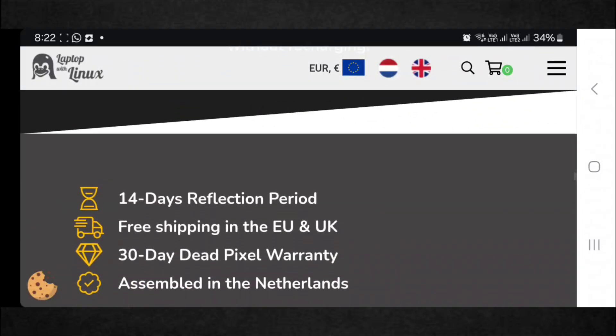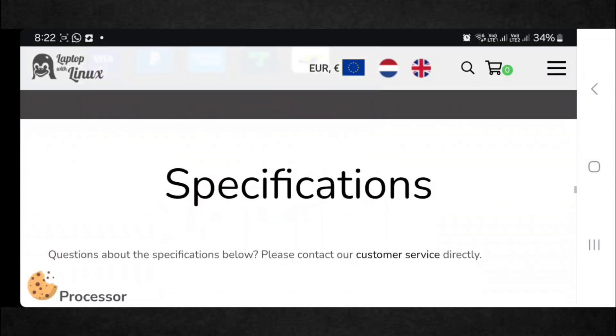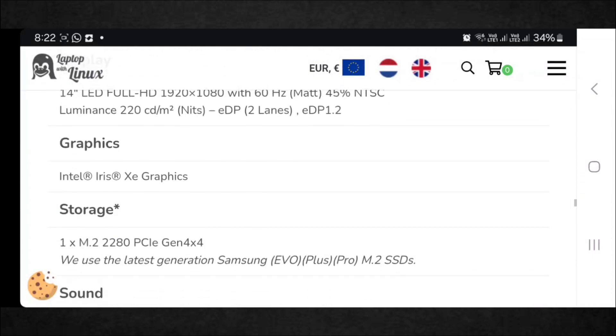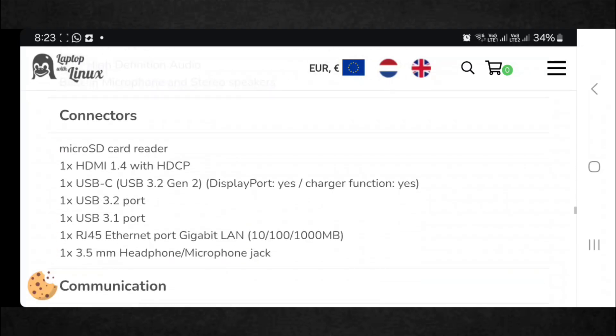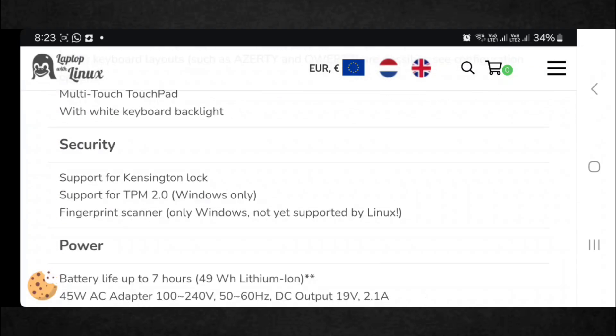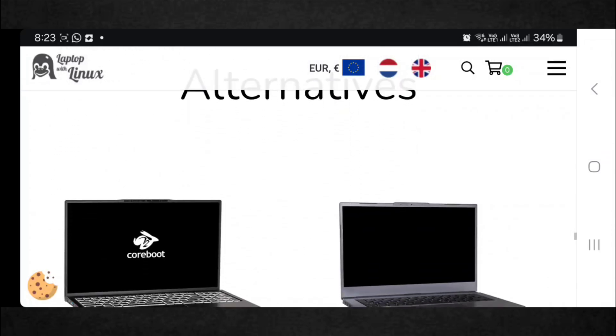The Clevo NL57AU starts at just over $500. It's a 14-inch machine that comes with a 12th generation Intel CPU and enough RAM. It's very affordable and comes with plenty of power for office work, can handle light gaming, and will not feel slow unless doing graphically intensive work.